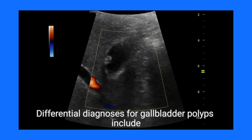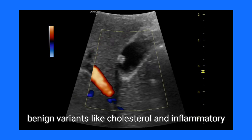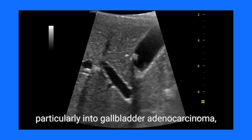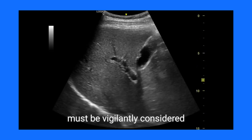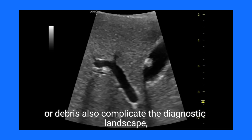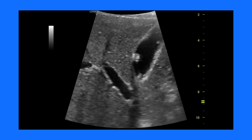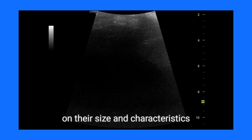Differential diagnoses for gallbladder polyps include benign variants like cholesterol and inflammatory polyps, commonly associated with chronic cholecystitis. However, the potential for malignant transformation, particularly into gallbladder adenocarcinoma, must be vigilantly considered. Adenomyomatosis and pseudopolyps arising from sludge or debris also complicate the diagnostic landscape, necessitating thorough evaluation and monitoring.